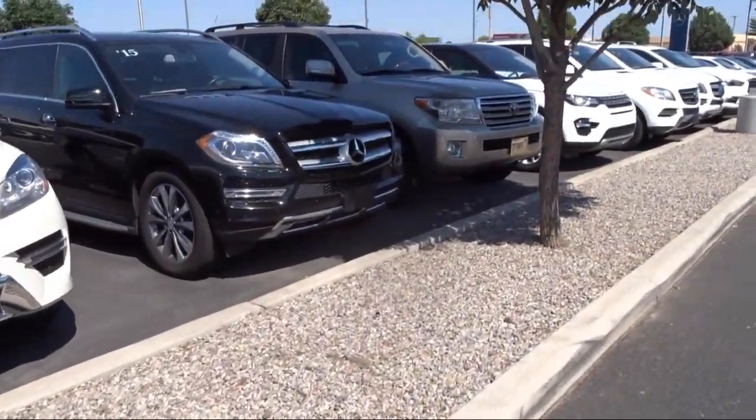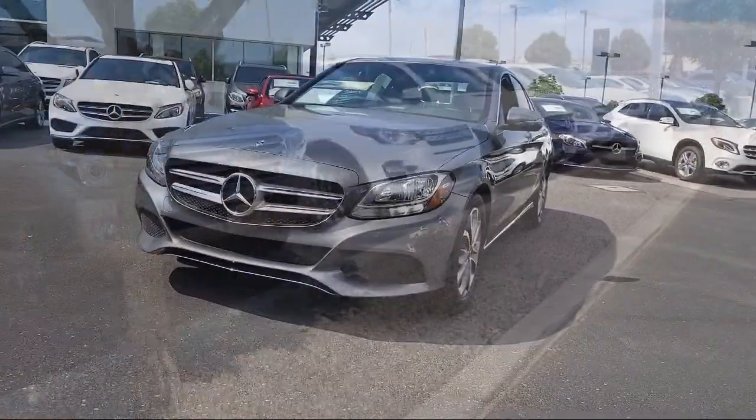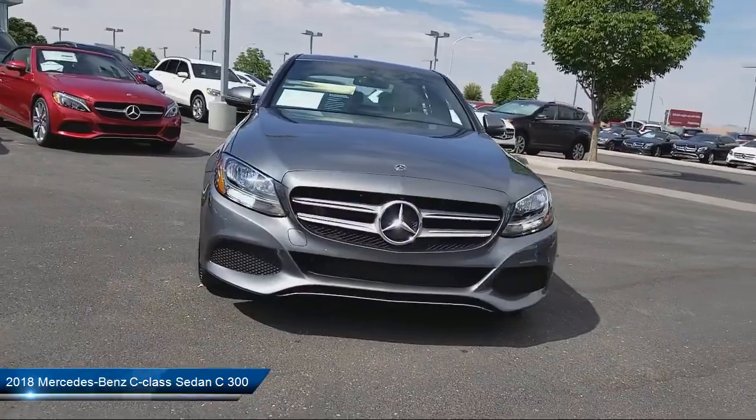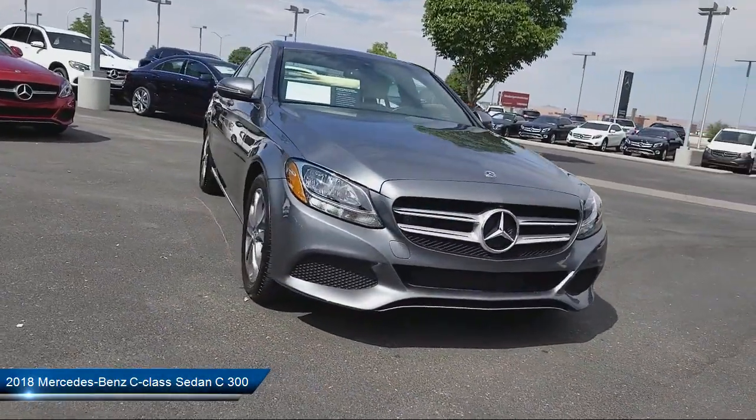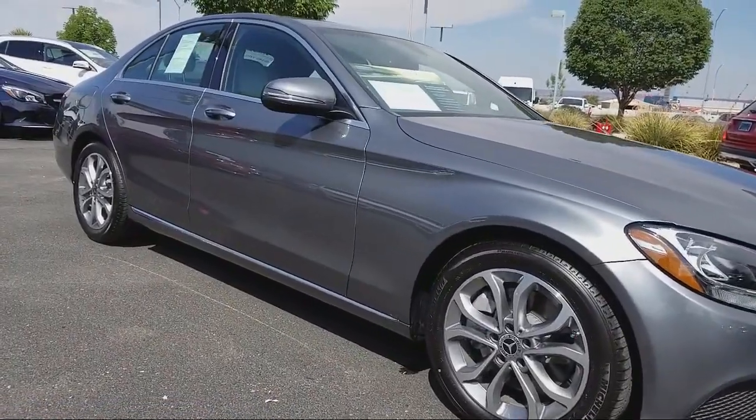Here's a look at another one of our pre-owned vehicles from our great selection. It comes equipped with steering wheel controls, premium audio system, keyless entry, rain sensitive windshield wipers, air conditioning, traction control, and side airbags.